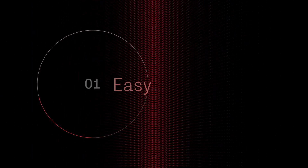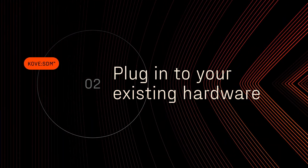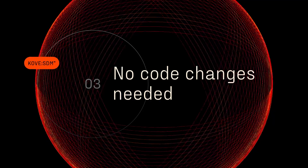Join the technology leaders accomplishing transformative growth with Cove. Cove SDM is easy to install on your existing hardware. Plus, Cove SDM seamlessly supports traditional memory and storage access methods, so all of your apps work without any code changes. It's just that simple.